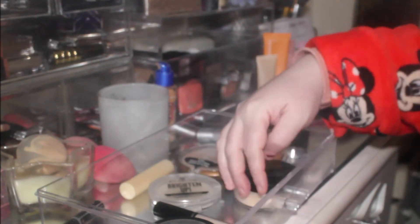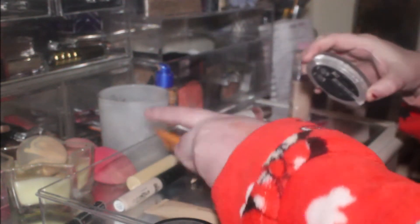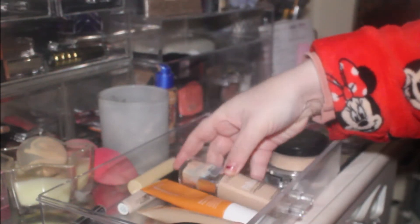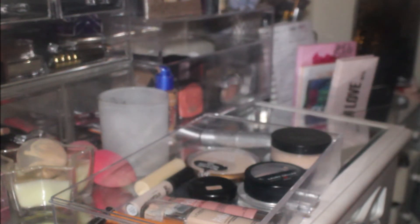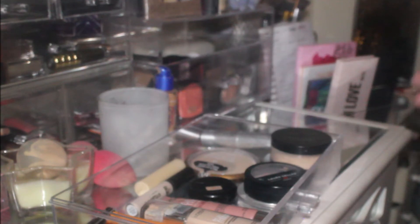We've got the Wet n' Wild Colour Icon in Reserve Your Cabana, and that's it for that drawer. The one good thing about doing it this way is it's not going to be a long video. I know you guys like to see me pick out products, but especially if I've got technical problems I'm not going to be able to do that. I did want to show you what we were pulling out for the week.